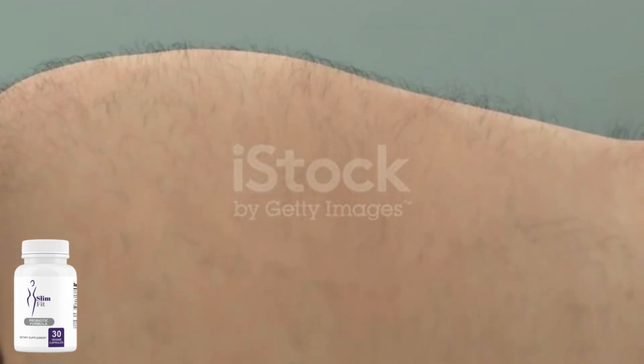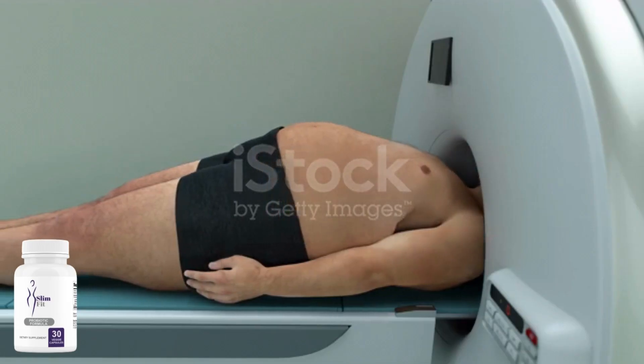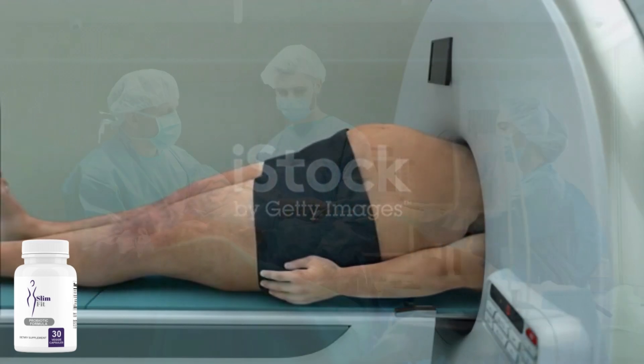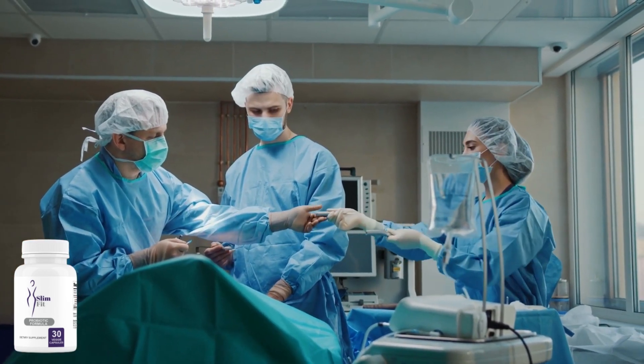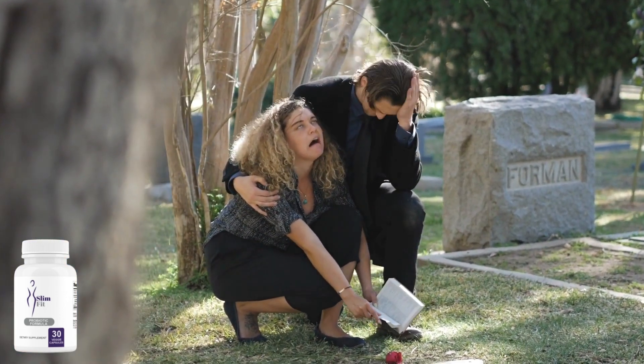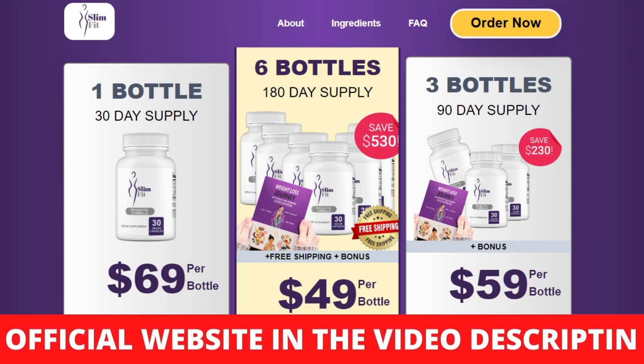There are many people making videos about this product and passing false information. I will tell you the whole truth about this product, so I recommend you stay here with me and watch this video until the end. So what is SlimFitGo and does it really work? SlimFitGo is an all-natural supplement that has been developed as an alternative to chemical treatments. Through its probiotic formula, SlimFitGo has been generating a lot of excitement.